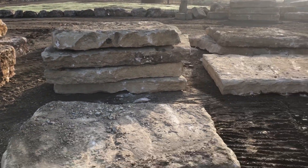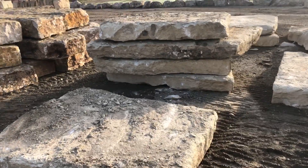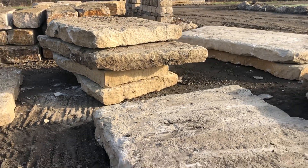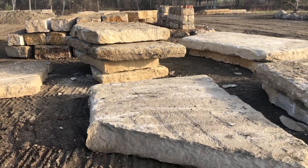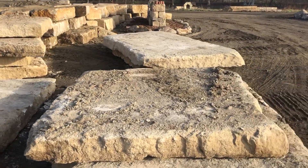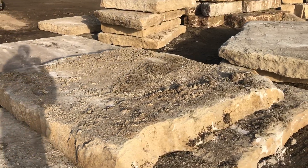And here we have our 9 inch Drexel cream stone. We get it here in big slabs, and mostly what we do is take this and process it down — run it through our grindstone process and then split it into steps. We can also split it into custom sized pieces for caps, for walls, or even for wall stone.